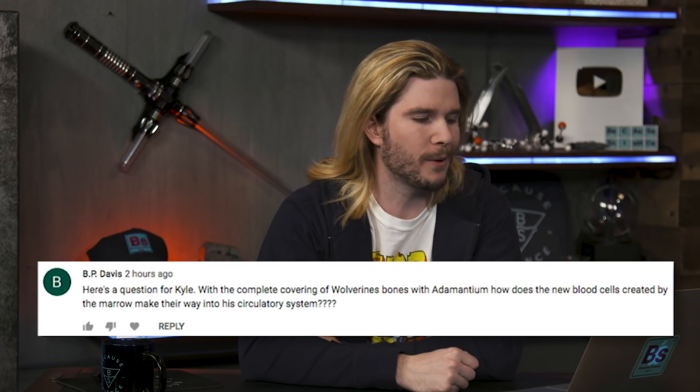BP Davis asks: with the complete covering of Wolverine's bones in adamantium, how do new red blood cells get out of his bone marrow and into his circulatory system? I get this question a lot, and it's never fully addressed in the canon. You can imagine Wolverine's bones aren't completely encased — it could be more like a micro-adamantium mesh. Our bones aren't solid all the way through; there's a mesh of proteins and fibers inside. So some kind of adamantium mesh on the outside fits with what bones do already, and would allow red blood cells to get out. It doesn't have to be completely encased like a bone sarcophagus — which is the name of my metal band.